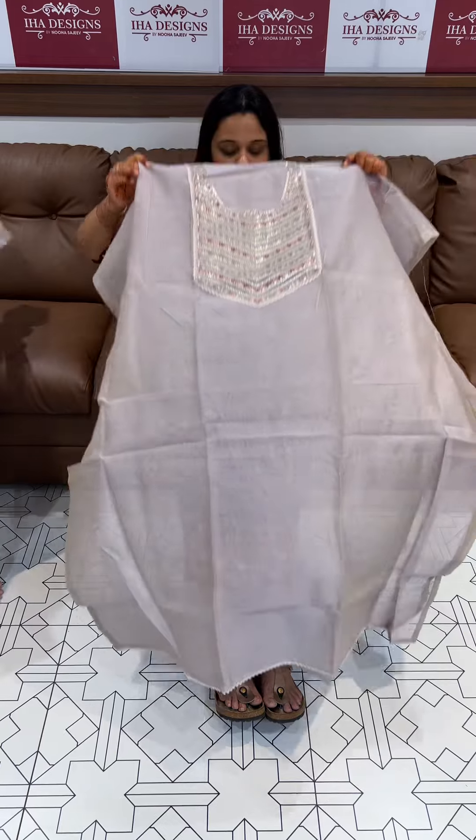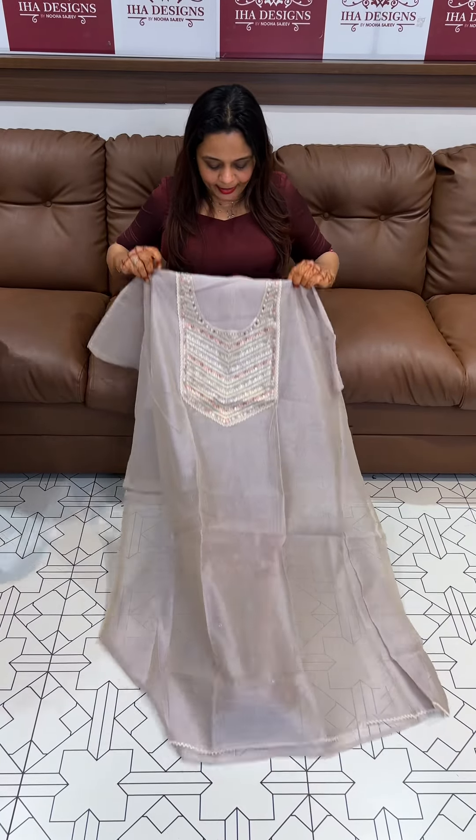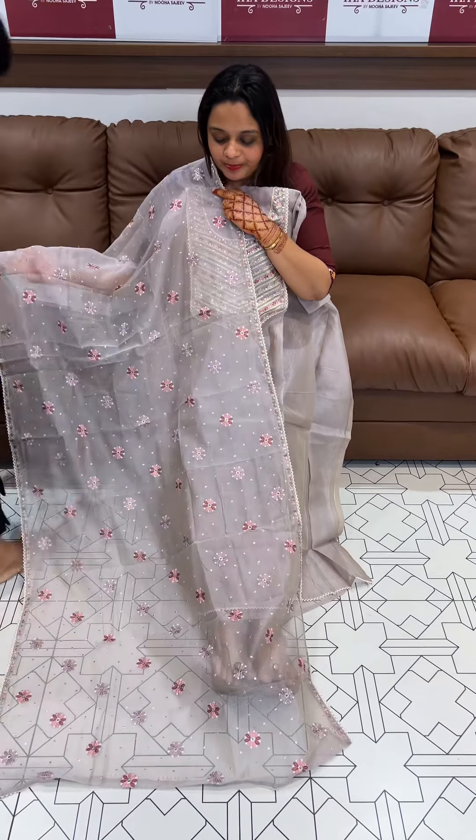Express delivery. Beautiful gray with multi embroidery and pita work with the same color.